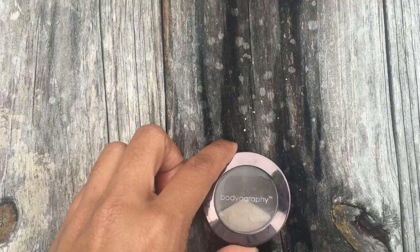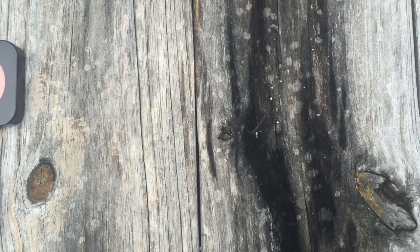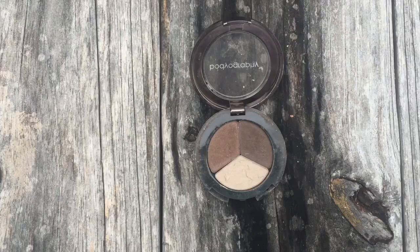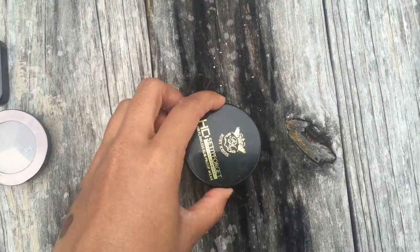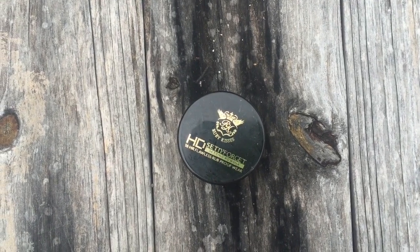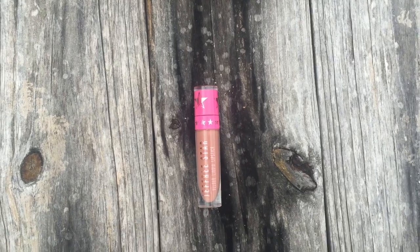Next for eyebrows I have this brow trio by Bodyography — I got it in one of my subscription boxes a long time ago. I no longer get subscription boxes but I really love this and it's perfect for my skin tone. For a highlighter I'm currently using this strobe cream by MAC — it's just a sample but once I'm done I'll be looking for something different. Sometimes I like to set my face, and when I do I use this fine banana powder.